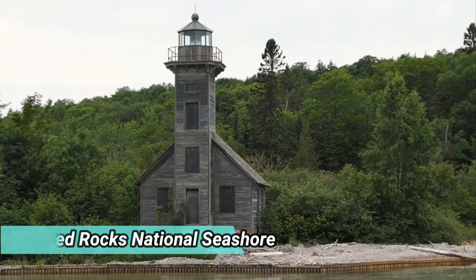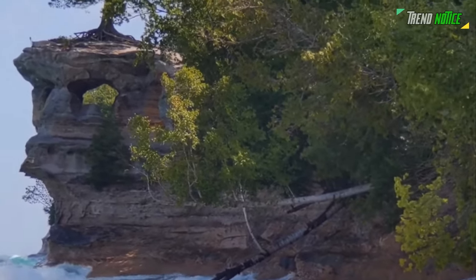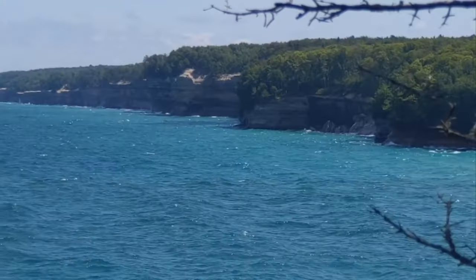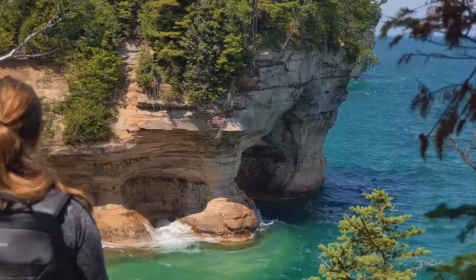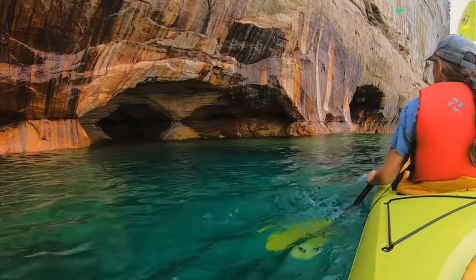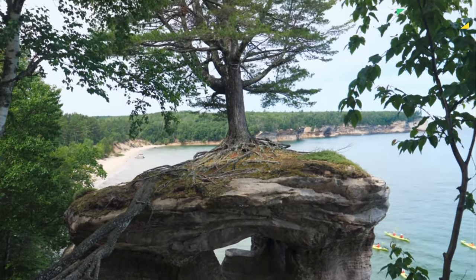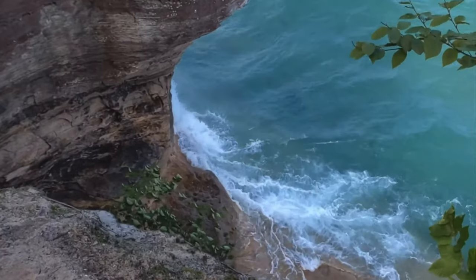Pictured Rocks National Seashore: The boulders in Pictured Rocks National Seashore on the southern coast of Lake Superior are colored by manganese oxide, iron, and copper. There are dunes, cliffs, beaches, and rocky shorelines in this region. With inland lakes and rivers, the interior is forested. The main reasons people come here are to go hiking, camping, and boating. Snowmobiling, snowshoeing, and cross-country skiing are all permitted throughout the winter. Grand Island National Recreation Area is a nearby island that is well-liked by outdoor enthusiasts.